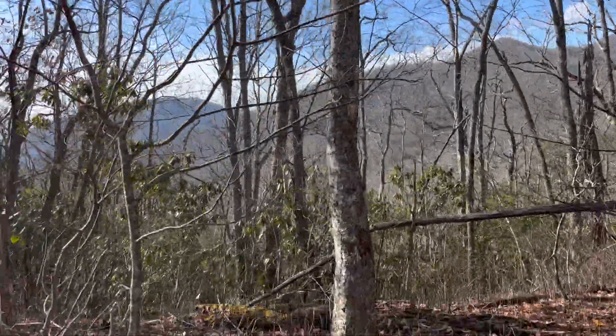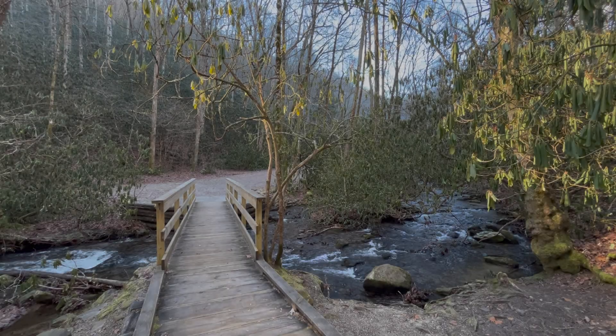Once known as the Redwood of the East due to its immense size and height, the American chestnut today remains a fragment of its former self.